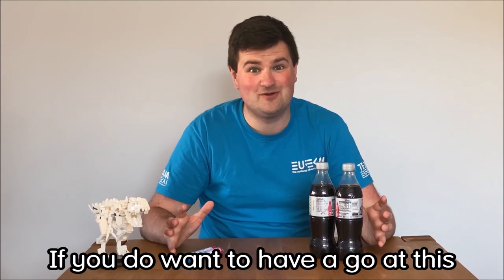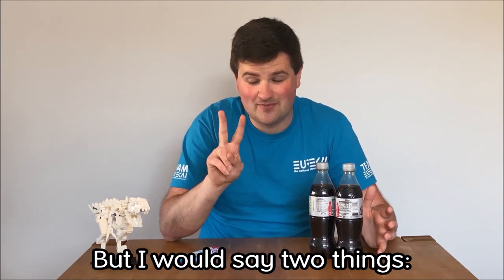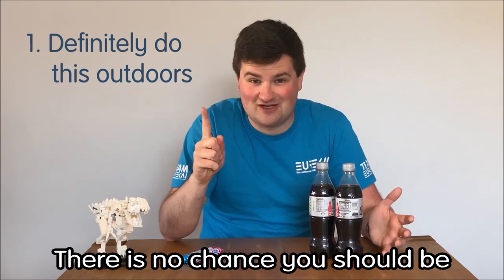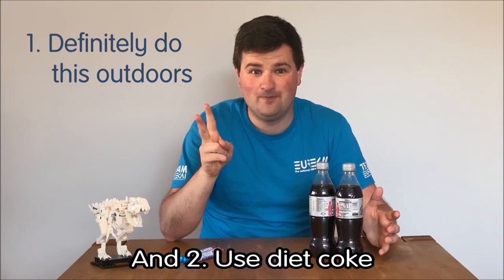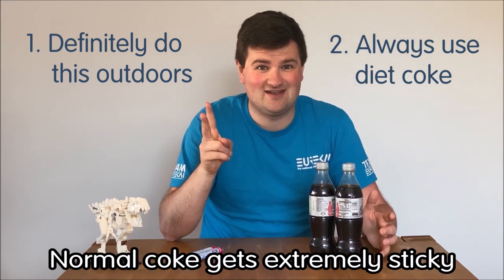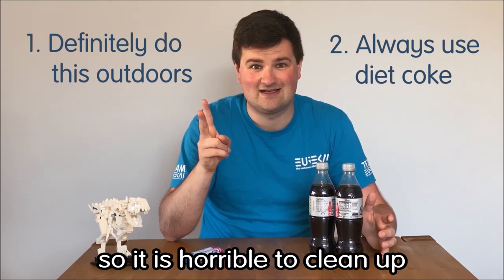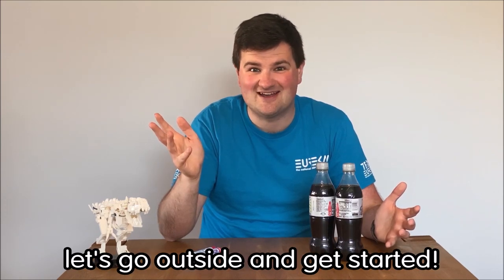If you do want to have a go at this at home we do have a guide on our website, but I would say two things: one, definitely do it outside like me, there is no chance you should be doing this inside, it is very very messy; and two, use Diet Coke. Normal Coke gets extremely sticky and it gets everywhere, so it is horrible to clean up. But without any further ado let's go outside and get started.